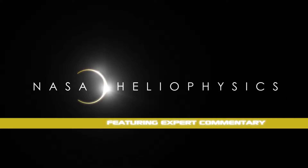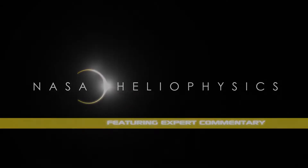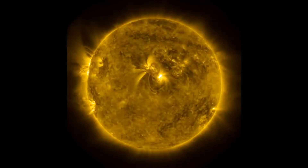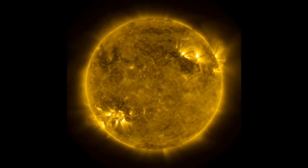Hi, this is Alex Young. I'm a heliophysicist at NASA's Goddard Space Flight Center and many of you may have seen the video recently that showed the Sun for the past three years observed by the Solar Dynamics Observatory. I also saw this recently, thought it was a really cool video, and I want to share with you some of the interesting features I noticed in the video.